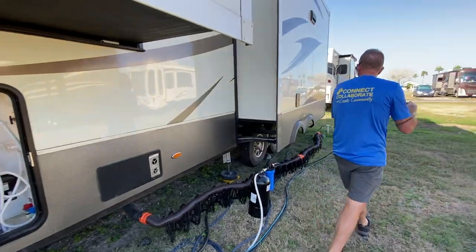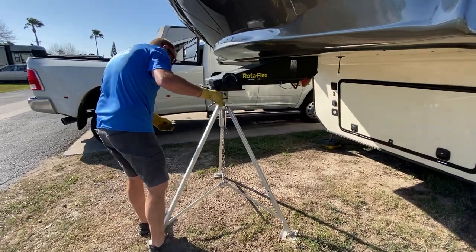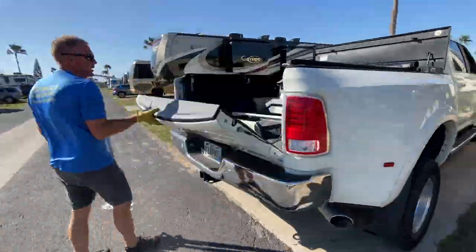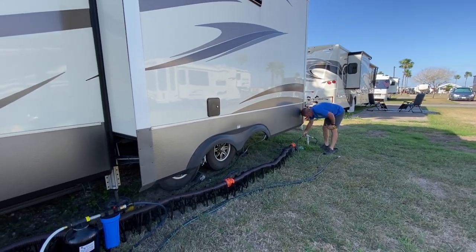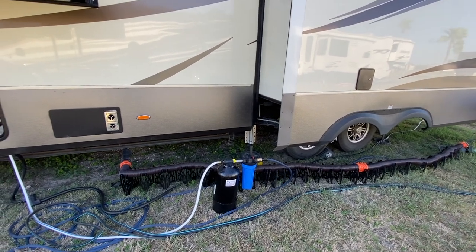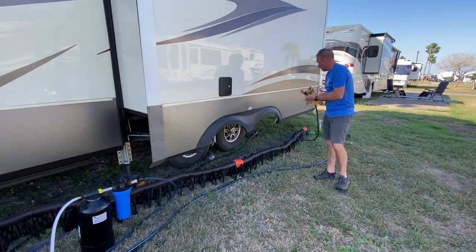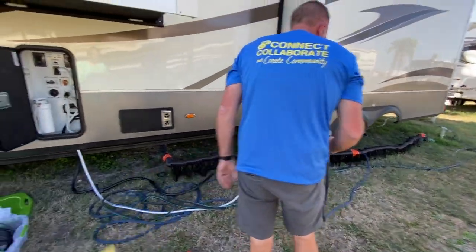Ryan just disconnected the cable. While he's waiting for the tanks to empty, he takes off the stabilizing tripod. Now he's disconnecting the water from the source — this will be a bit more of a process because we just purchased a water softener and don't have a place to put it yet. But he'll disconnect the water and roll up the hoses.